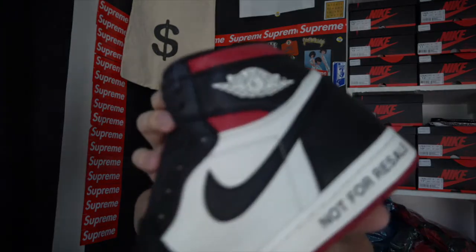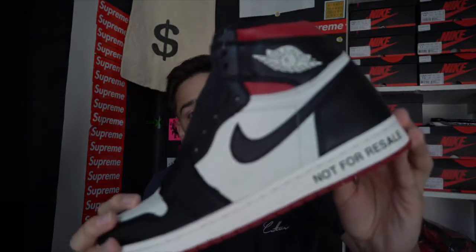Moving right along, another Jordan 1 box. These are so clean — the Not For Resale Jordan 1. We did get these in a size 11, and they're going for about $530 on StockX right now. This is a video so no photos needed.